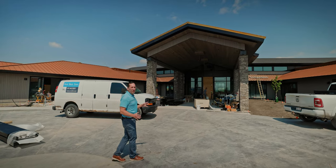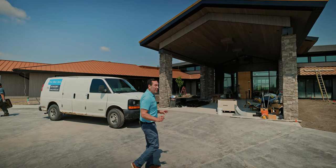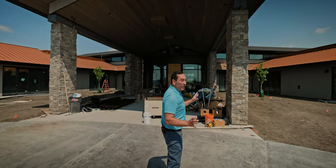I'm standing out in front of the front entrance. You've seen the entrance before and you're going to see it again in the next video, but I really want to focus on the exterior of this building and some of the cool things that we've done on it.